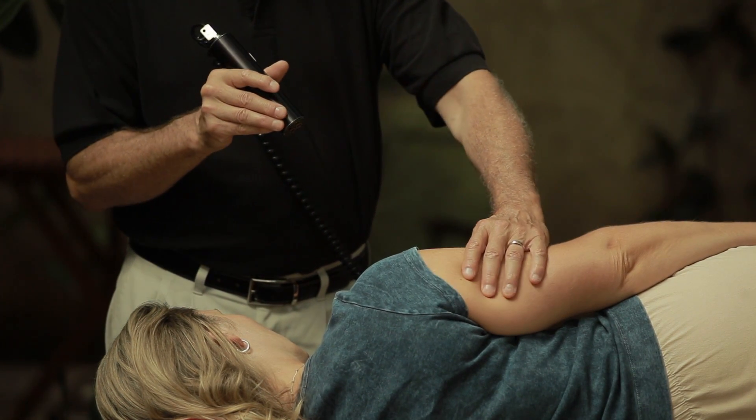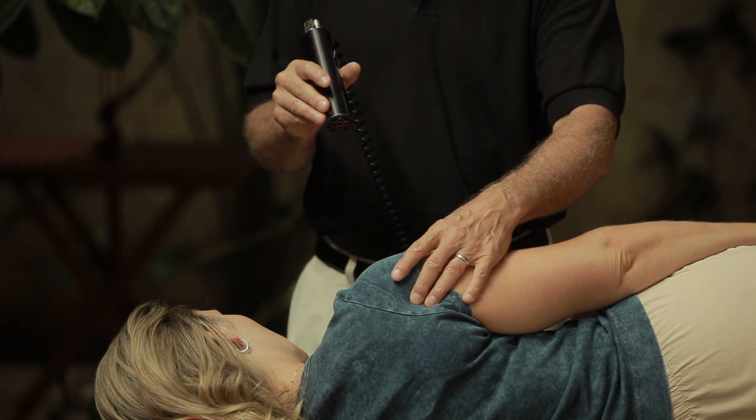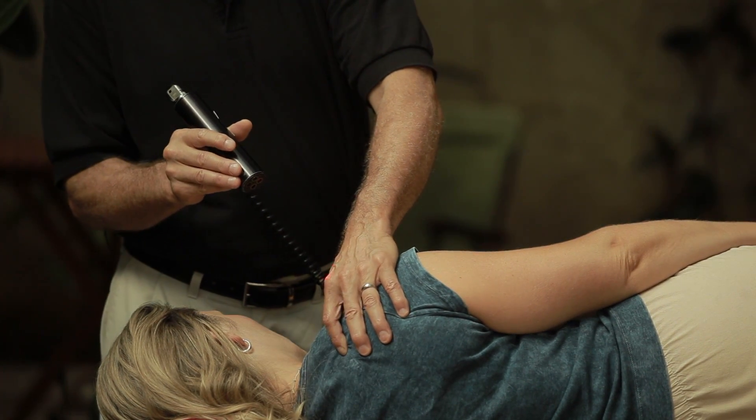Laser neuromuscular therapy can improve posture, increase range of motion, and neuromuscular function. Laser neuromuscular therapy can be used in acute and chronic conditions with dramatic results.